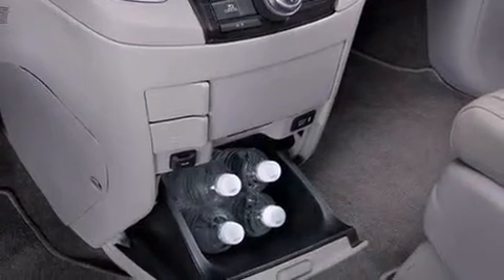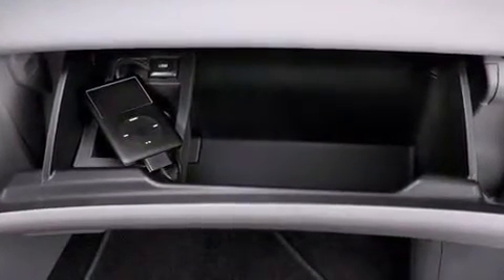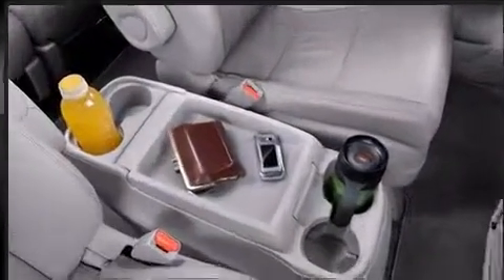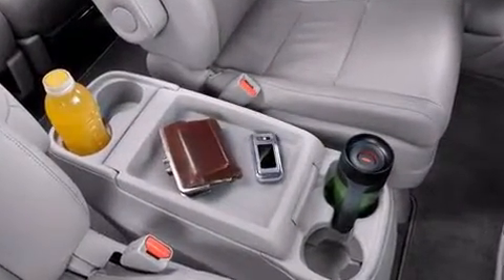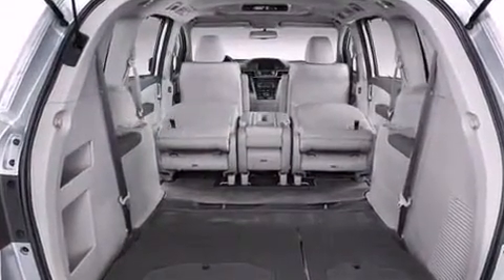Storage solutions are integrated throughout the interior, demonstrating thoughtful attention to detail. Enjoy your favorite music via the stereo system, which includes a CD player with MP3 capability and seven speakers.